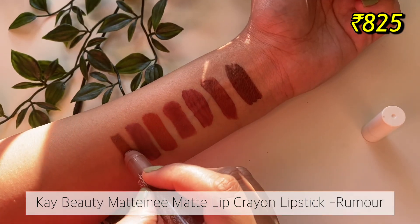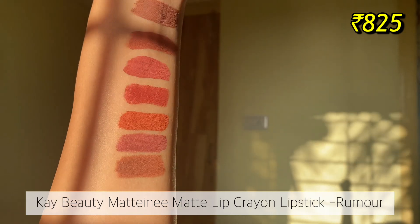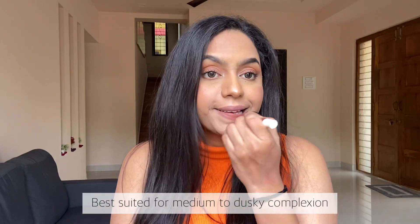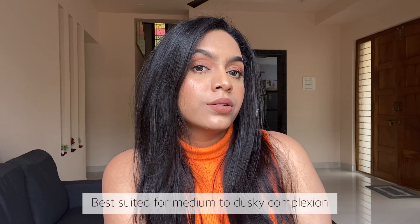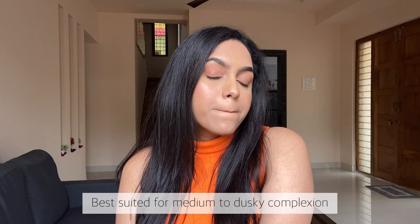Next up I have the K-Beauty lip crayon in the shade Rumor. K-Beauty lip crayons are probably one of my favorite lip crayons because of how beautifully matte they are. A lot of lip crayons have a little bit of shine, but these are matte and super lightweight, and frankly not that drying — though if you have dry lips, apply some lip balm.